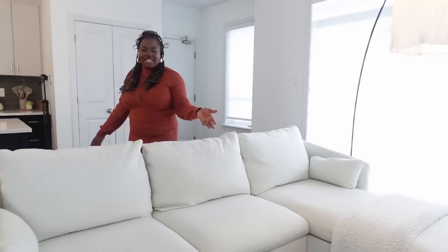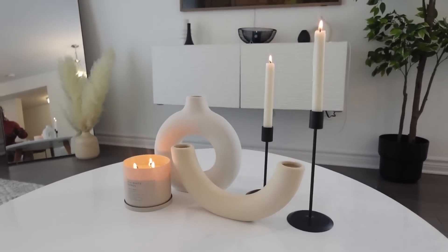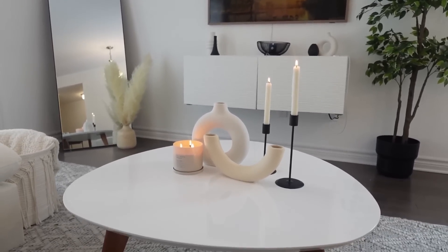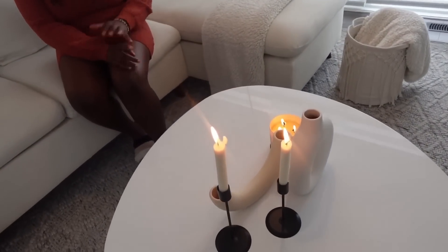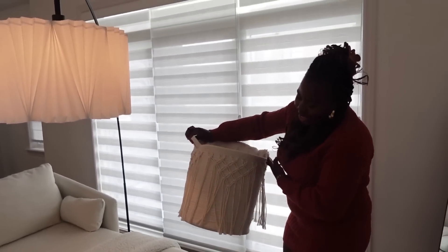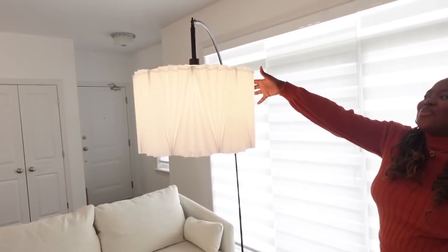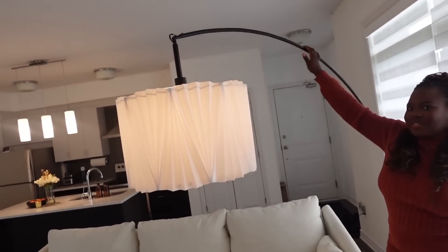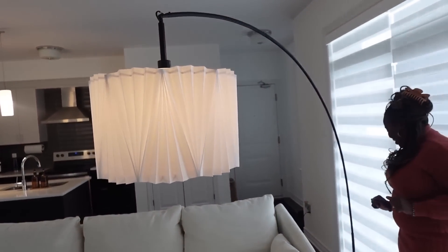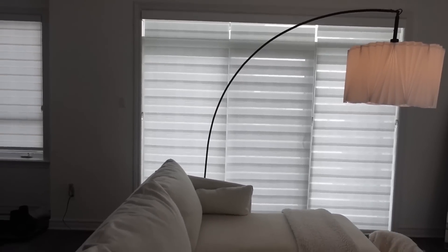Moving over to the inside, we have our coffee table, which is also a Structube purchase — Structube needs to sponsor us at this point. I decorated it with vases that I believe I got from AliExpress. On this side of the couch, we have a really cute blanket basket — a throw basket that's perfect for our space. Right here we have this beautiful lamp. I love this lamp so much, and my husband loves it too. He loves how it curves over our living space — vibe check passed. It's big enough for the space; anything bigger might have been too big, but this is just perfect.